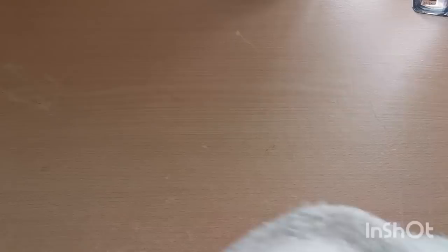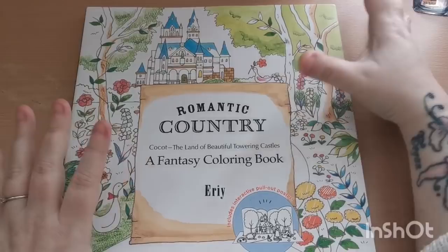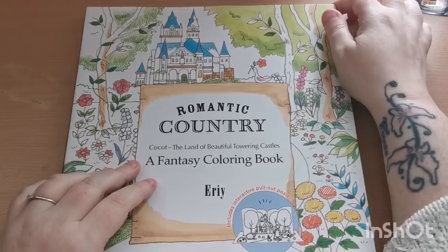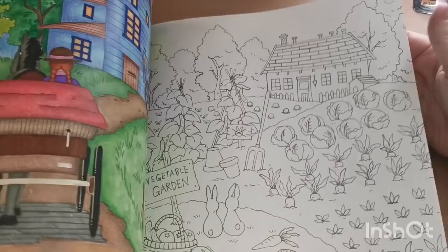Now moving on to my Eerie books. We have Romantic Country — the first book in the series by Eerie. The incredible thing about her artwork is that she draws using toothpicks and ink, which I find mind-boggling — such an amazing talent. Her books are stunning. I've actually got a buddy color coming up this month with my gorgeous friend Zoe.